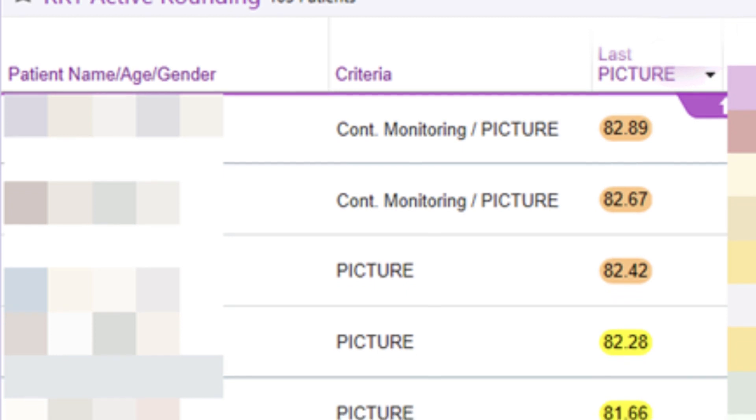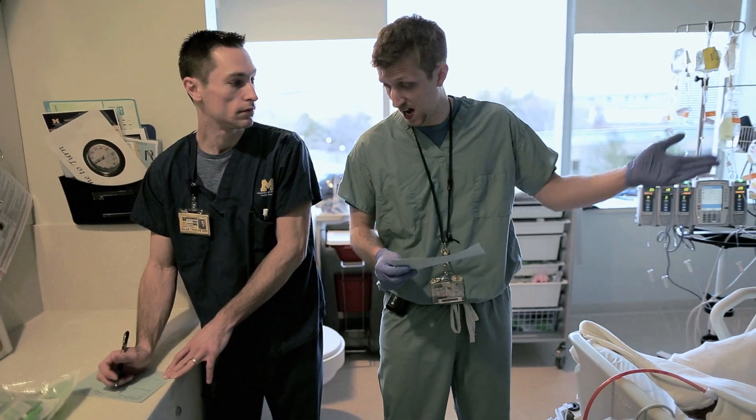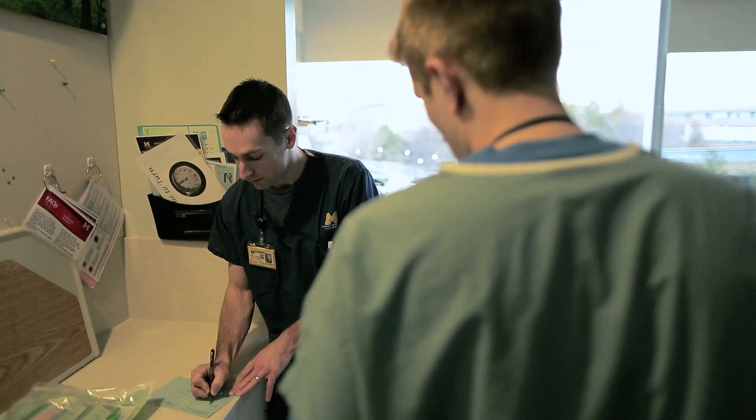When we were rounding one day on the patients that were on our PICTURE list, we saw that they were a high risk for deterioration in the next 24 hours. So we went and saw the patient, talked to the bedside nurse, and had a plan if something were to go wrong.